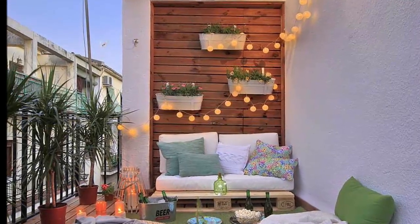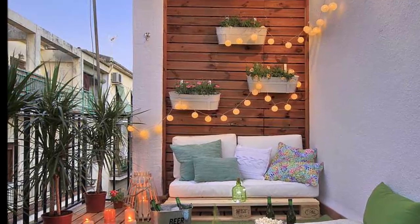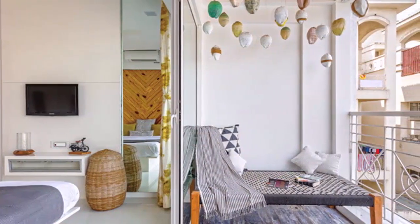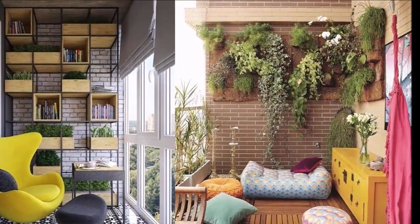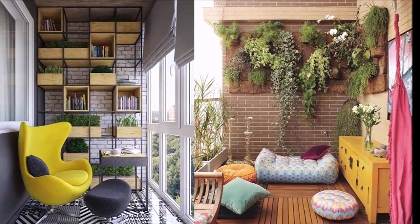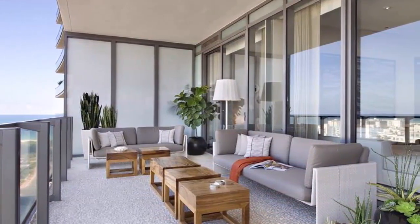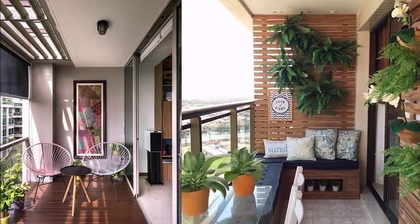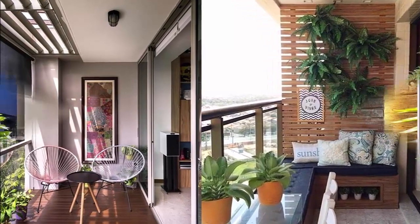This video is all about beautiful and stylish balcony design ideas, or balcony decoration ideas. If you want to buy some decor items for your home interior balcony, please check the description box — two links are available there to buy beautiful decor items for your home balcony.